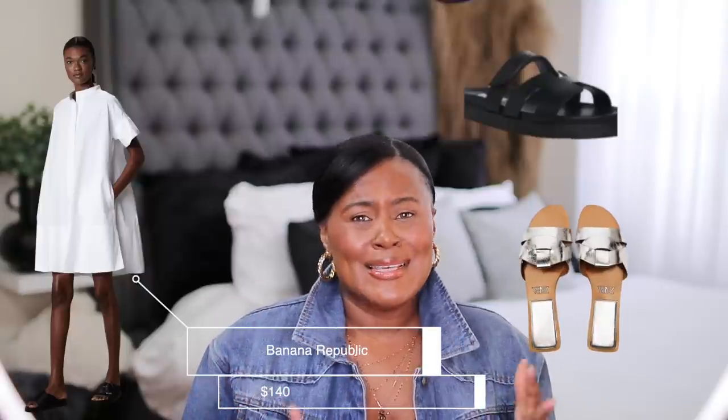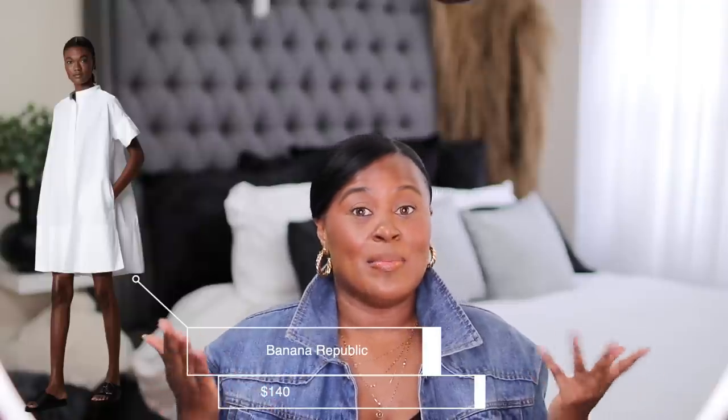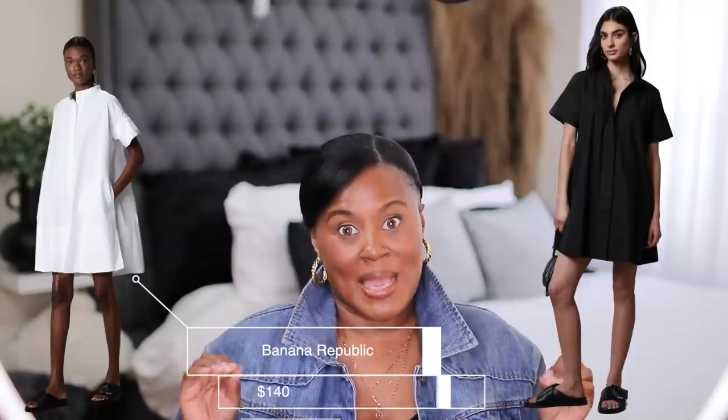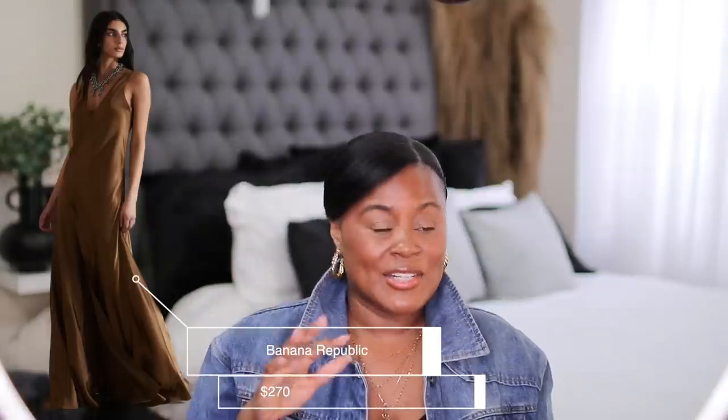I might get the black one as well. I ordered the white and when it comes in I'll show you, and if I like it I'm definitely getting the black. It's easy, it's breezy, and I love it. This next absolutely stunning dress — just imagine wearing this to dinner on some island or at night during the summer.